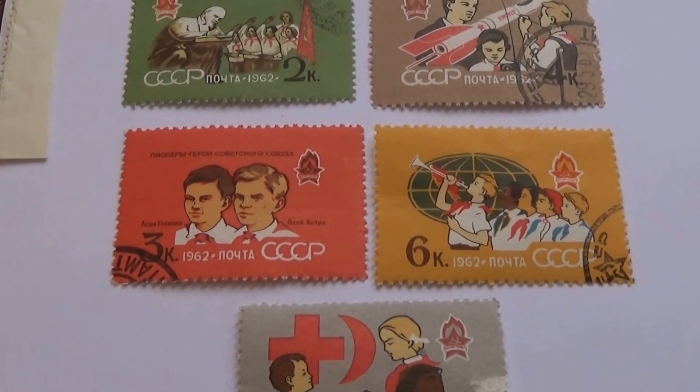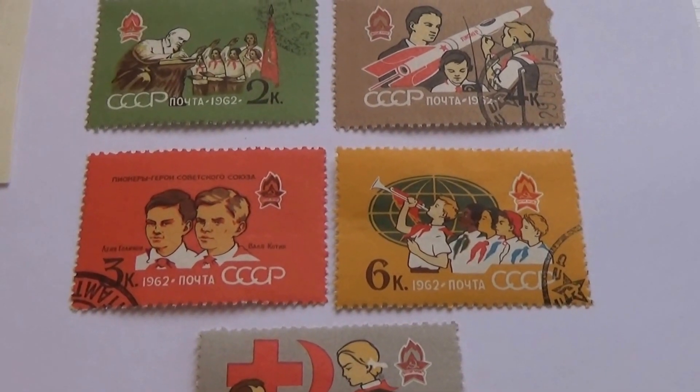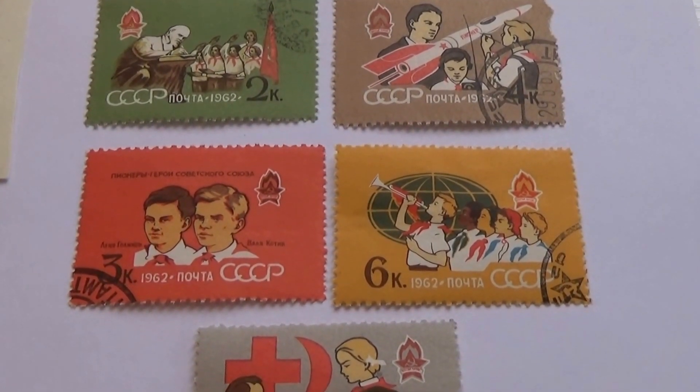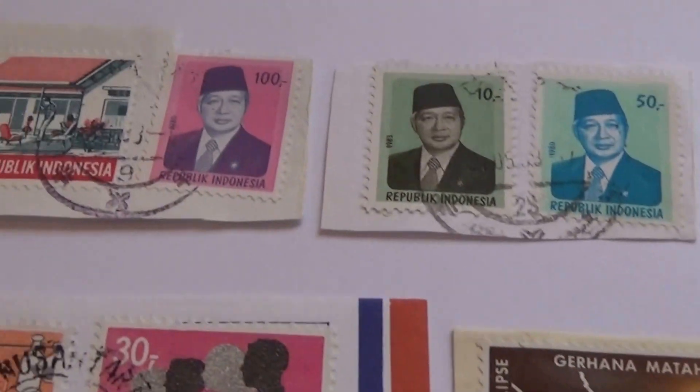Okay, here we have stamps today from three different countries. We have Indonesia, Gabonese, and Russia. So let's start with Indonesia.